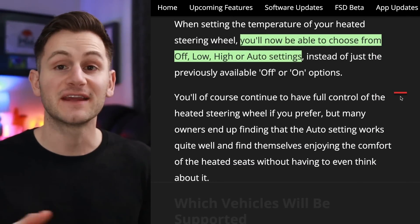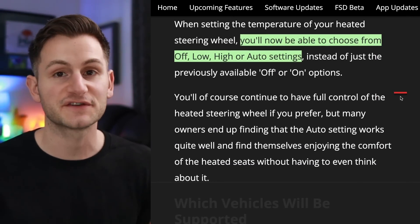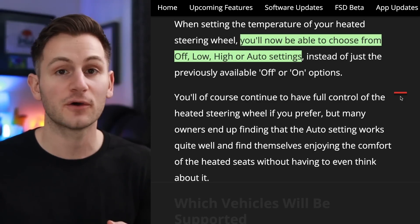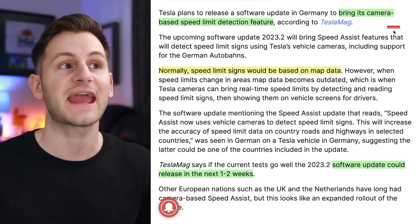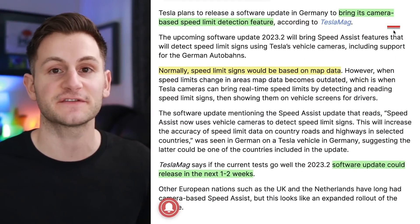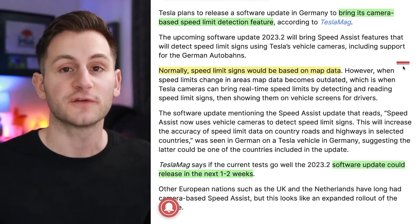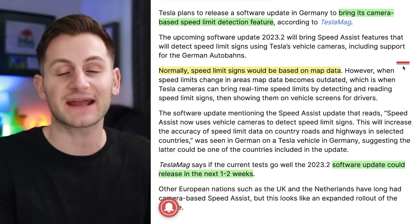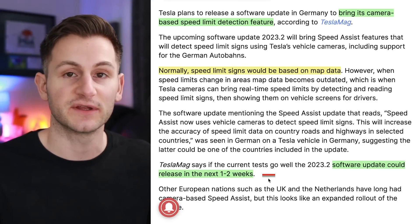A new feature is coming to the heated Tesla steering wheel sometime this year. Rather than just having the on or off option, you're now going to have off, low, high, or auto. And from Tesla North, it sounds like the camera-based speed limit detection feature will be rolling out in Germany sometime soon. So far, the speed limit signs showing up on the Tesla UI have been from map data, but that can be outdated. This feature could roll out in the next one to two weeks.